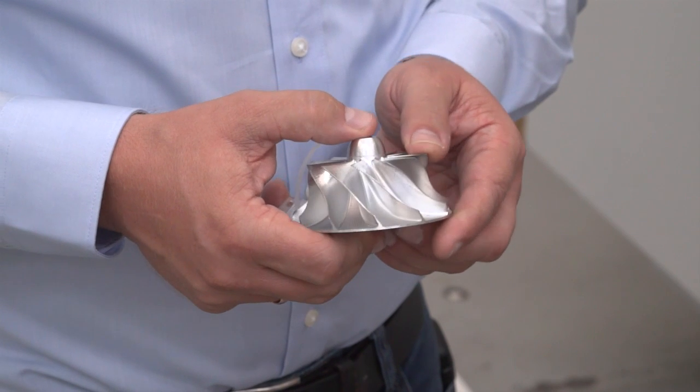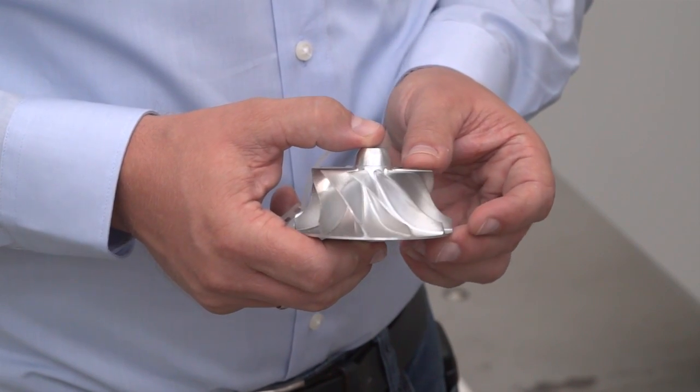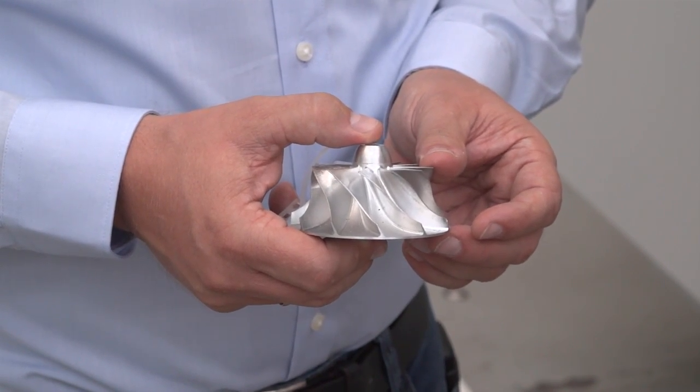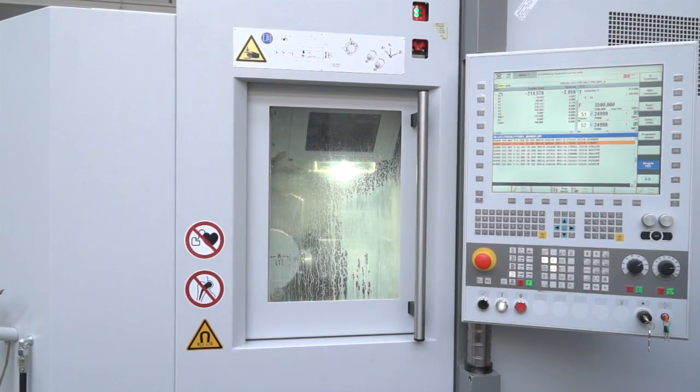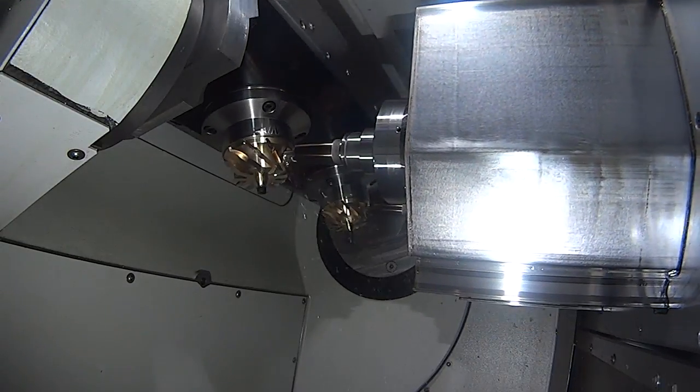Absolutely. That machine has been launched to the market in 2015, mainly for light material machining because it's a linear motor machine, and we think that the impeller is machined the fastest way compared to all other competitors. We're machining two parts at the same time, so cycle time per part can be less than two minutes, depending on part sizes.